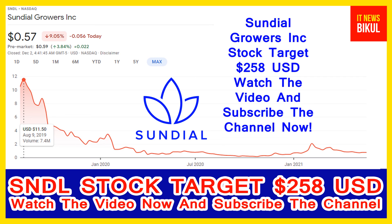So if you want, you can take a position now on SNDL stock and earn good profit after a few years. If you have not subscribed to my YouTube channel, please subscribe now because I will make more good stock videos that will give you good returns in coming days. Thanks for watching.